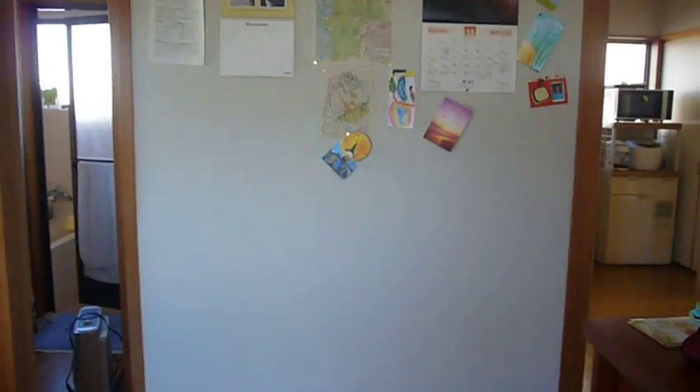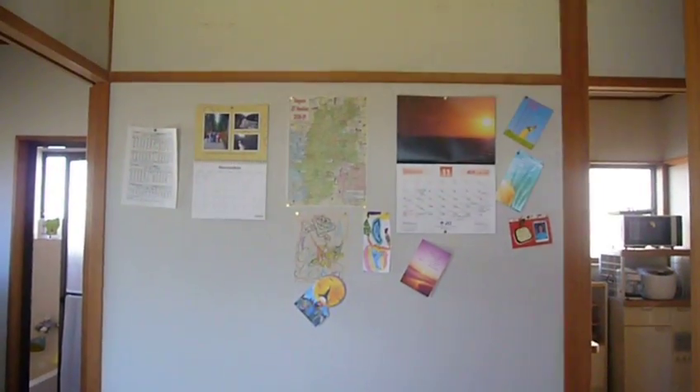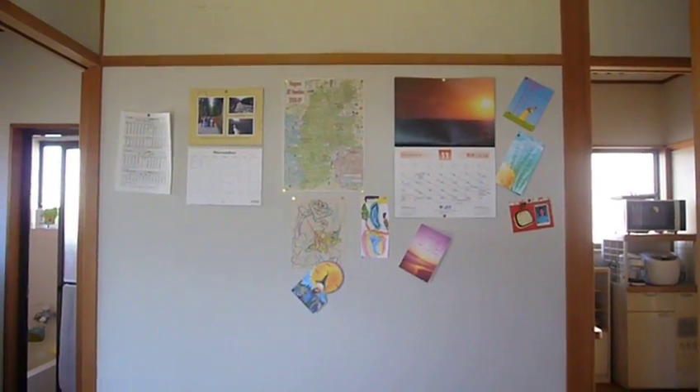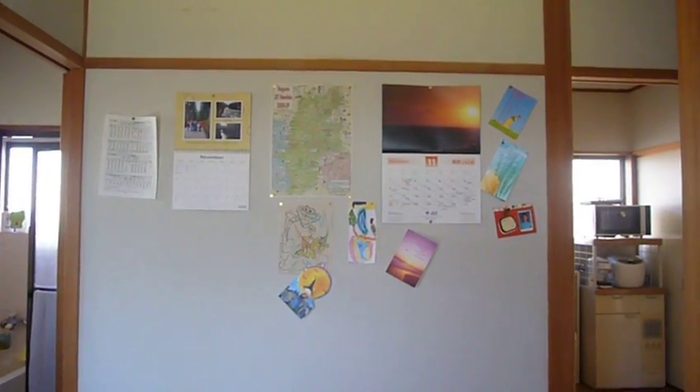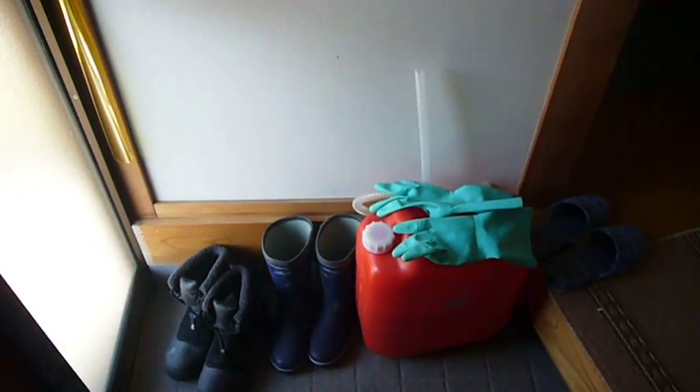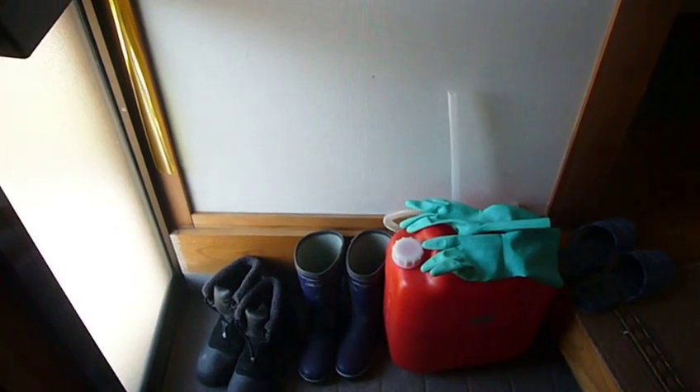You'll notice the boxes are gone — no more boxes — and I have a lovely spot where I've hung all the cards I get, my calendar, and everything from back home that you guys send me. Since it's winter now, I have a container for my kerosene and some winter boots ready to go.